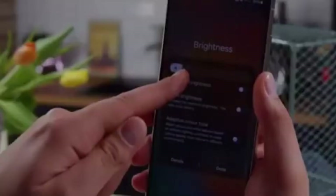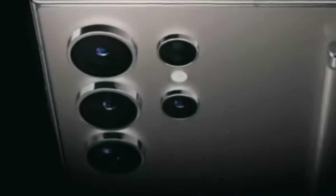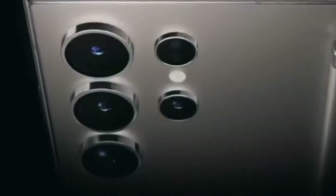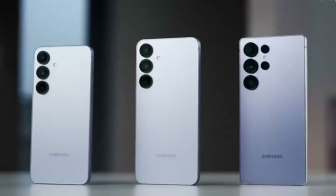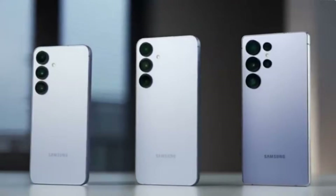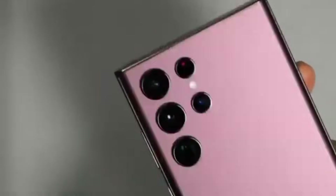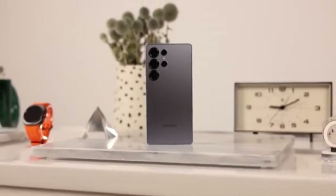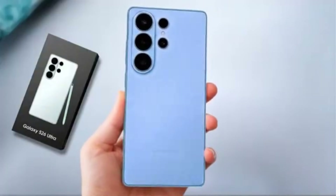That is why Samsung is playing it safe. By keeping Snapdragon chips especially in the Galaxy S26 Ultra, Samsung protects its most visible model. At the same time, Exynos can be used in other models and regions to prove itself in real-world conditions. Trust takes time to rebuild. Even if the Exynos 2600 is excellent, Samsung needs a full generation of smooth performance before doubts disappear. Until then, using both Exynos and Snapdragon is a careful but smart strategy.